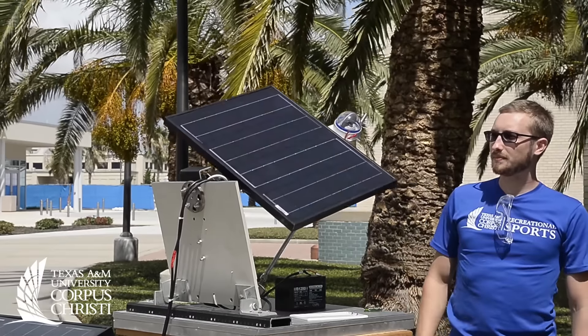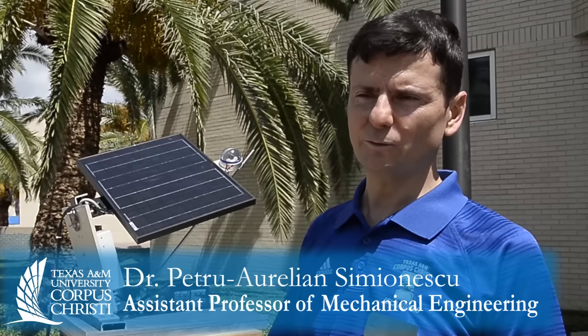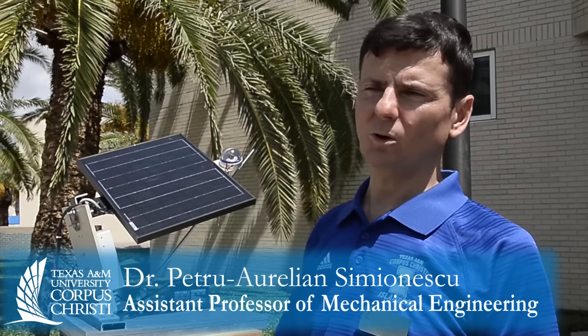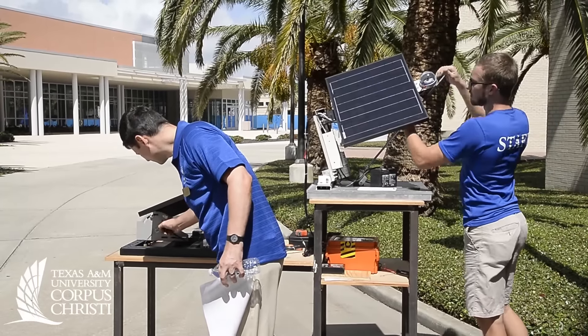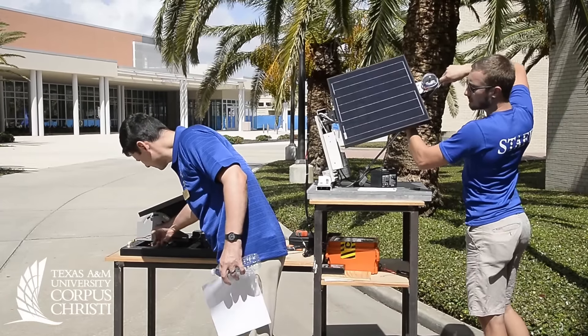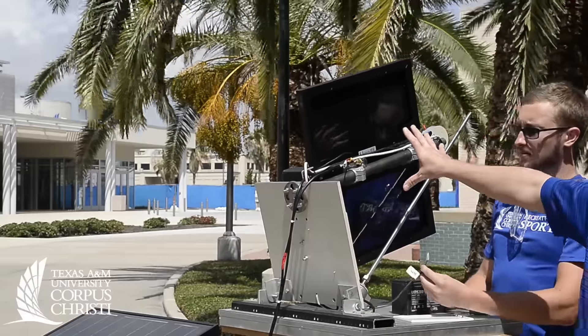All right, we're here to compare two solar PV photovoltaic panels. One is sun tracking, the other one is stationary, and we're expecting the one that follows the Sun to generate more power, but we would like to know how much better it is.